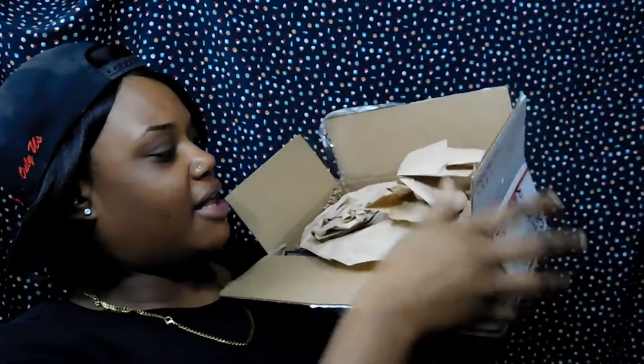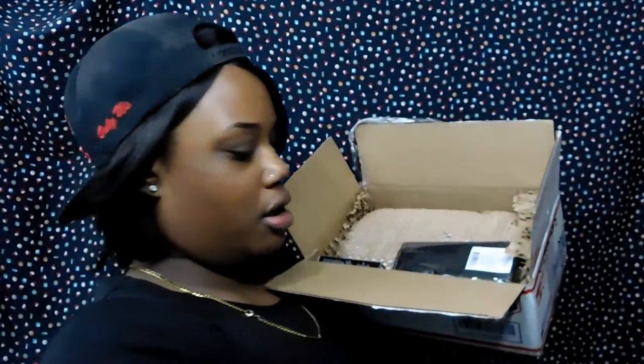I didn't even open the box — literally just 10 minutes ago. So let's get it! It comes like this with protective papering. The first thing I see is a four-piece brush set, which I guess was a little special gift with the eye primer that I purchased.